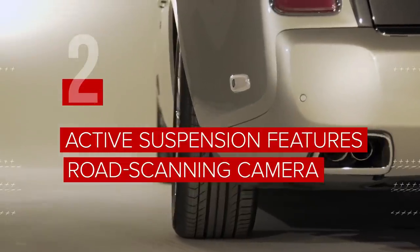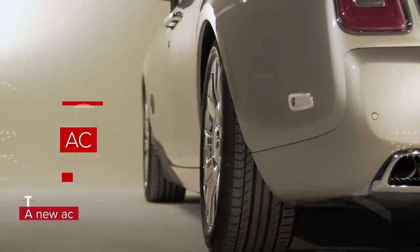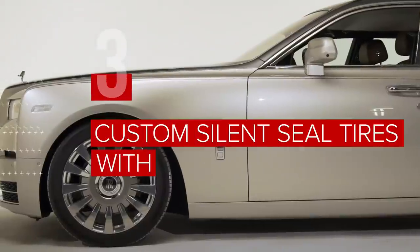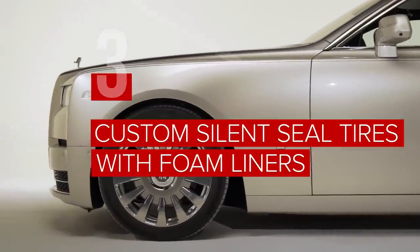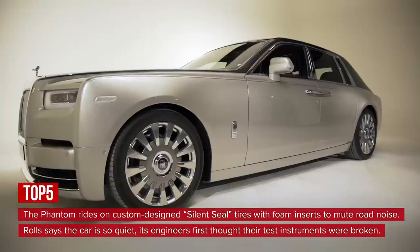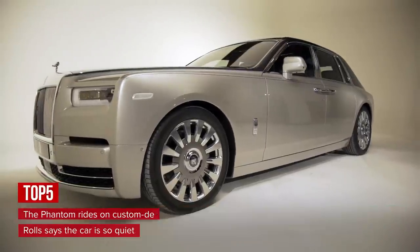A new active suspension system includes a forward-facing camera to scan the road ahead and adjust the ride near instantaneously. The Phantom rides on custom-designed silent seal tires with foam inserts to mute road noise. Rolls says the car is so quiet, its engineers first thought their test instruments were broken.